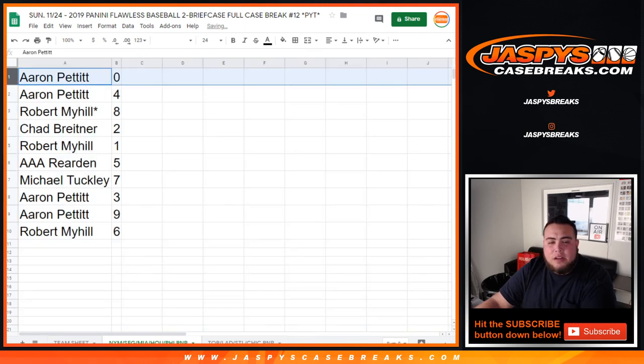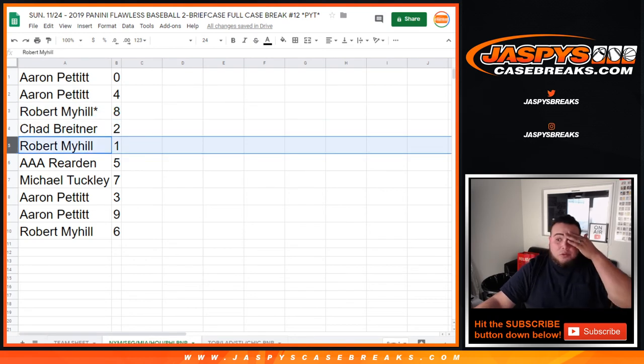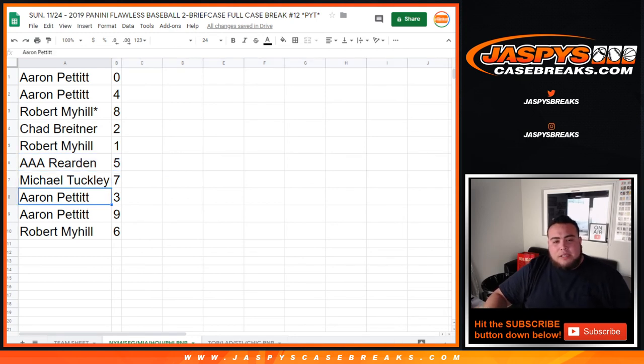So Aaron, you have zero — and any redemptions for those teams. Aaron also has four. Robert, you have last one mojo — eight. Chad with two. Robert, one — so any one-to-ones will be yours there. Triple A with five. Michael with seven. Aaron with three and nine. And then Robert, you have six.